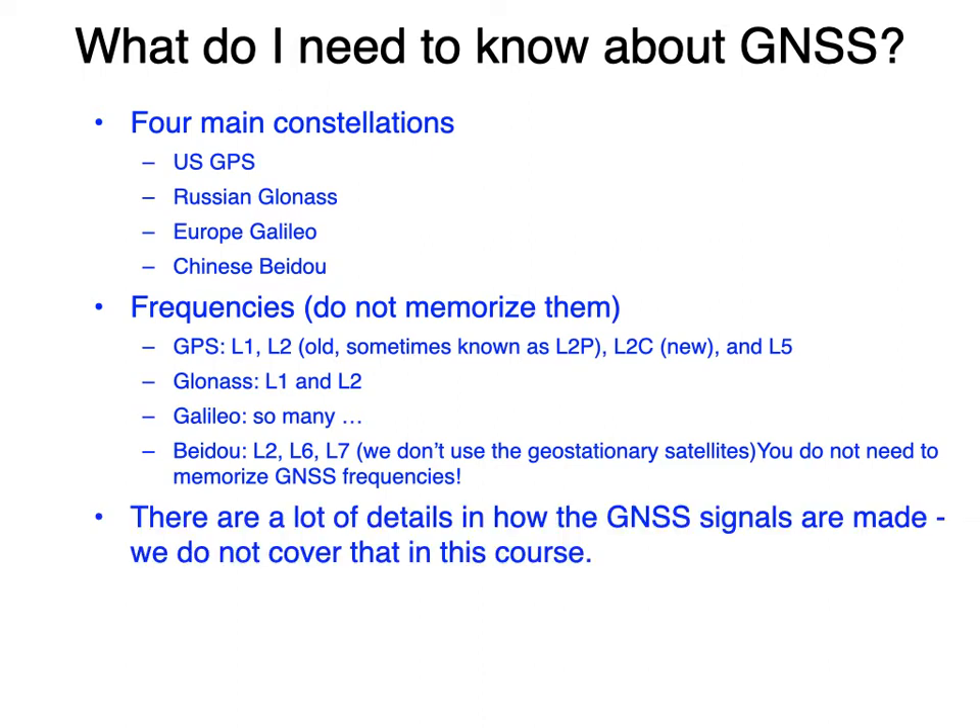There are a lot of details about how these signals are made, and that is not covered in this class.